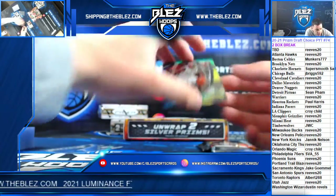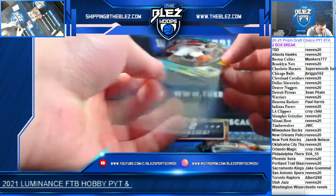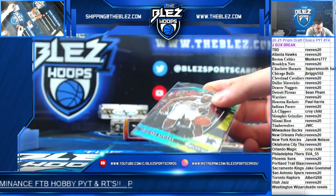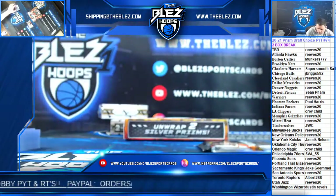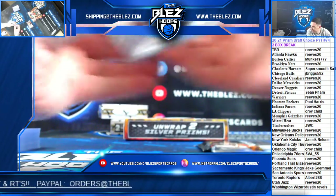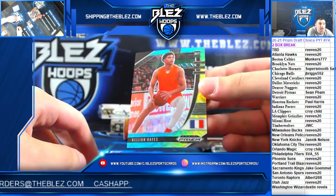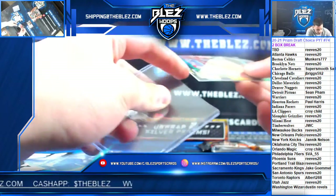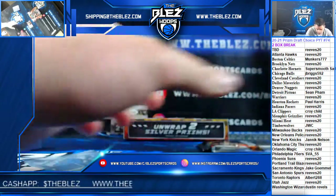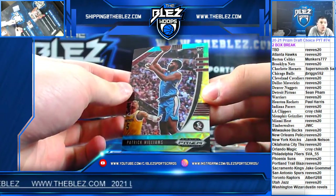Then we got Precious for the Heat. Take your 75s! Killian Hayes for the Pistons, and Patrick Williams for the Bulls.